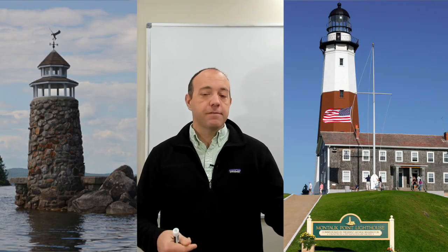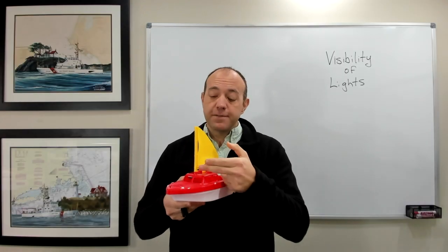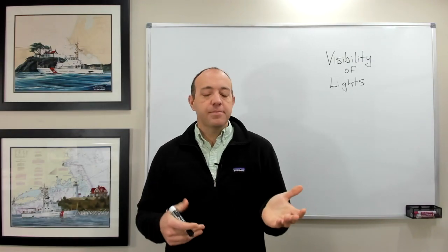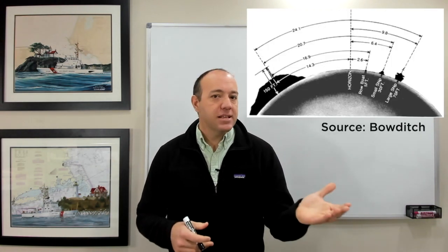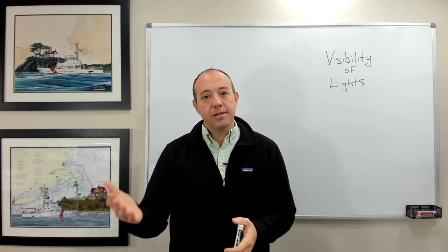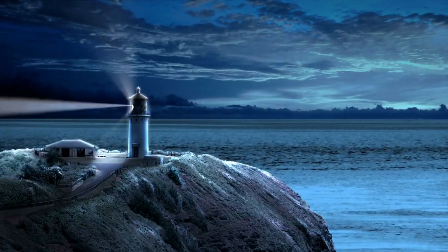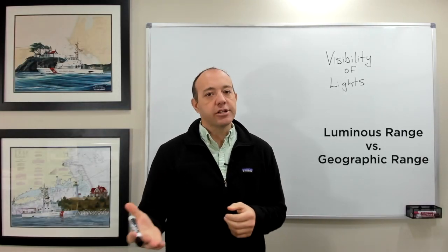For example, a taller light can be seen further than a shorter one. Likewise, you can see further if you go higher up on your vessel. Ultimately, the light can be seen at the lesser of two distances: either you're limited by the geographic range and the curvature of the Earth, or by the luminous range — the power of the light and atmospheric visibility. It comes down to a competition between the two.